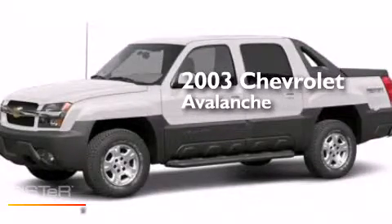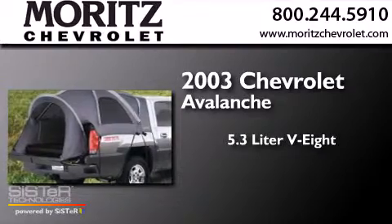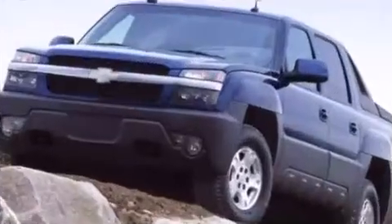This is a 2003 Chevrolet Avalanche. It features a 5.3 liter 8-cylinder engine, a 4-speed automatic transmission, and 4-wheel drive.